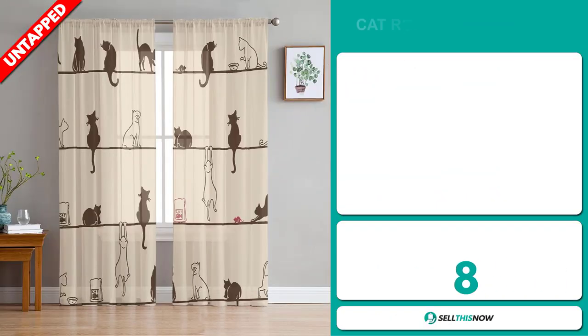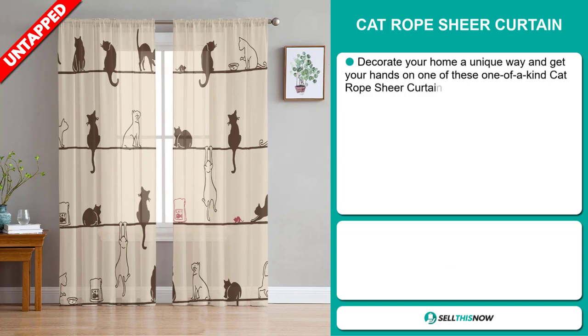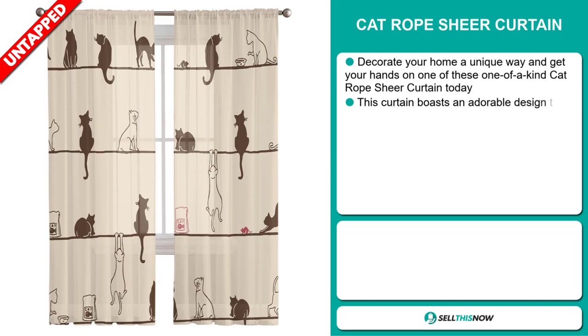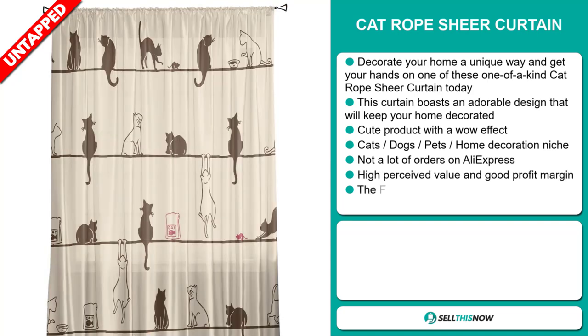Our next product is the Cat Rope Sheer Curtain. Decorate your home a unique way and get your hands on one of these one-of-a-kind cat rope sheer curtains today. This curtain boasts an adorable design that will keep your home decorated. It's a cute product with a wow effect, and it falls under the cats, dogs, pets, home decoration niche market. We also think it has a lot of untapped potential.